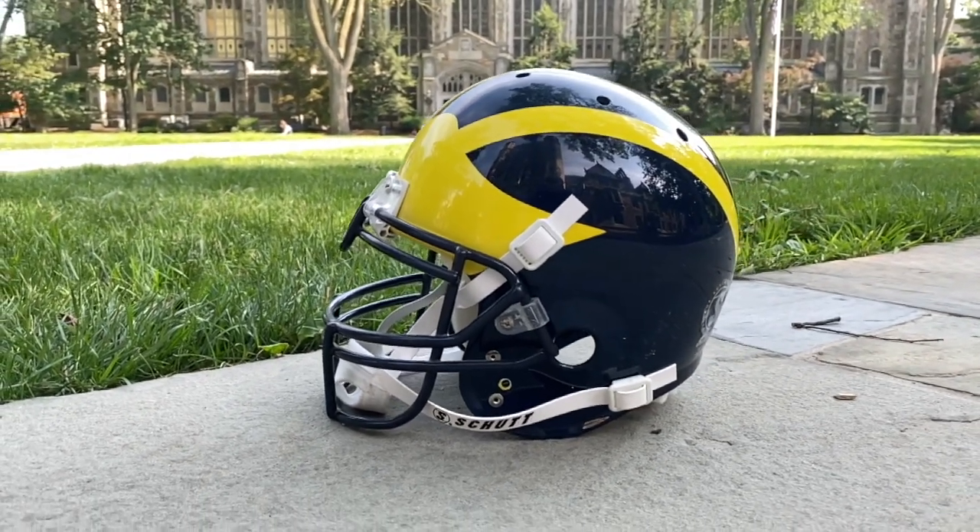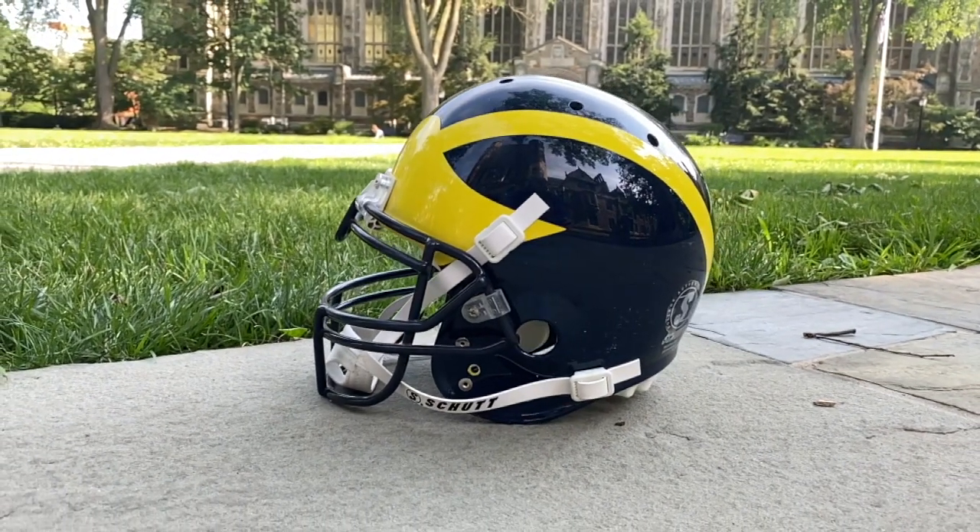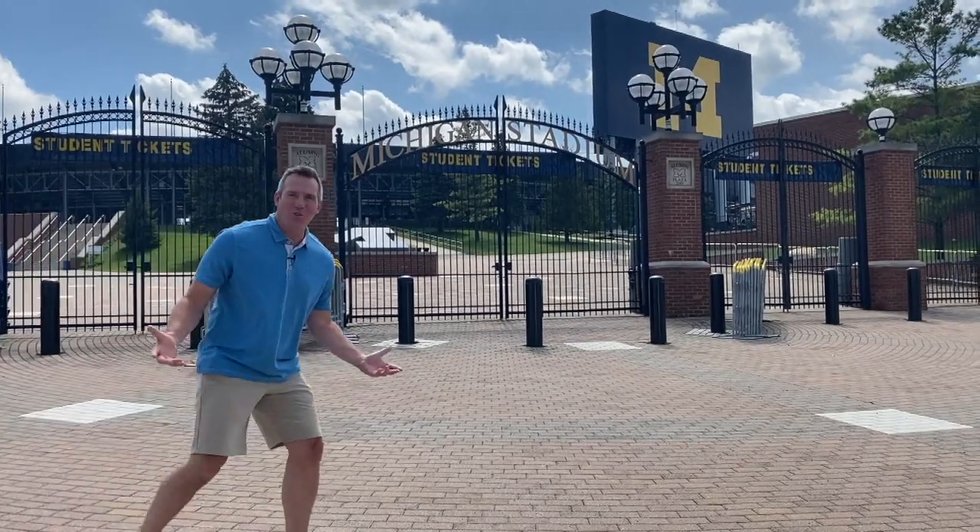The Winged Helmet of Michigan — one of the more recognizable helmets in college football. But do you know the story behind it? Because it's a pretty cool story.